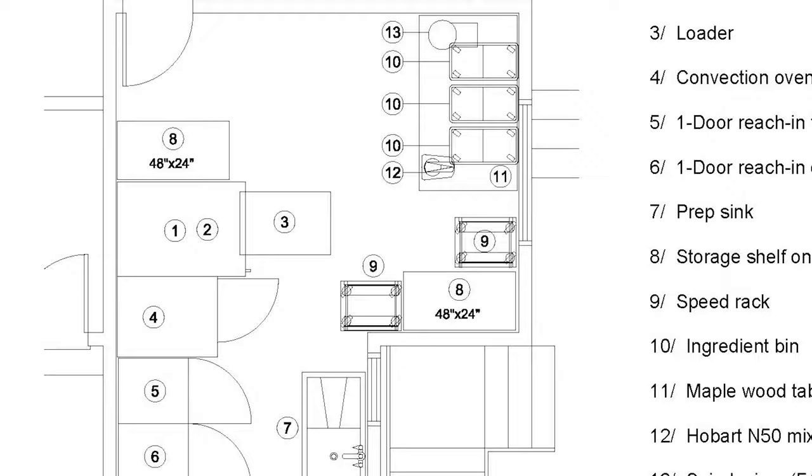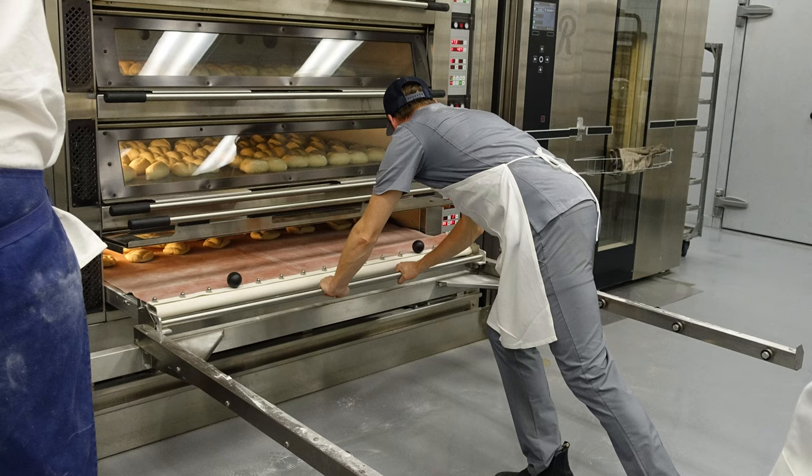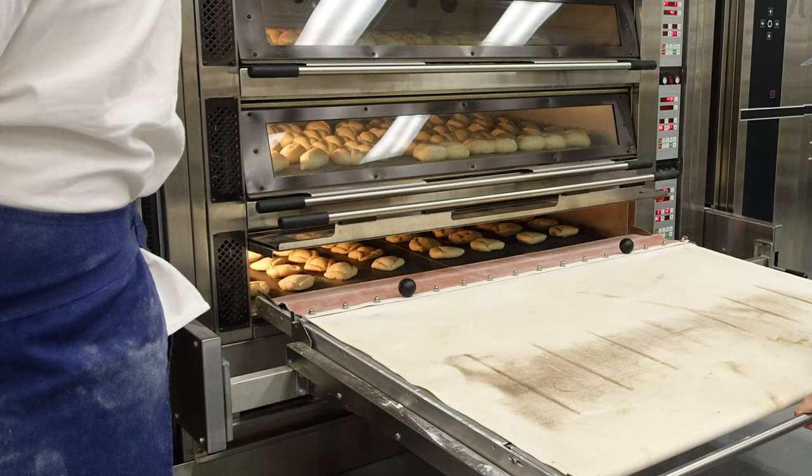In case you're wondering what a loader is — it's listed here as item three — it's basically a stage made out of fabric connected to the deck oven. You place your finished dough on it, and when you want to put it in the oven, you pull a sheet on a roller and it slides all the dough into the oven at once without you having to handle it individually. It's a very cool thing and I'll talk about it more as we go.